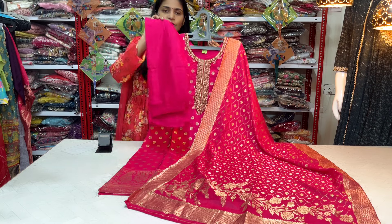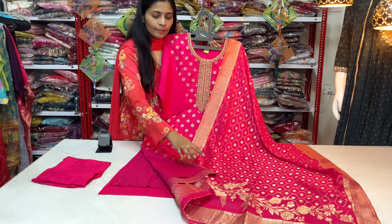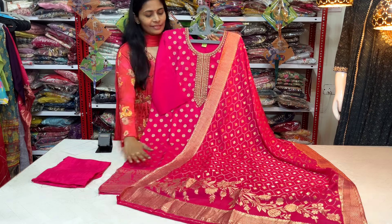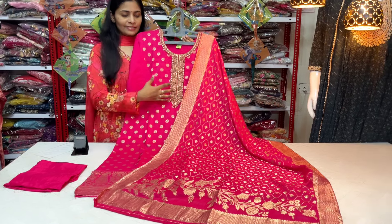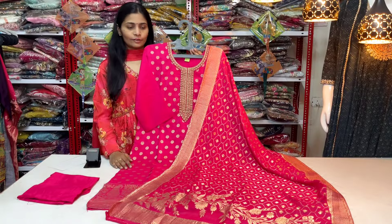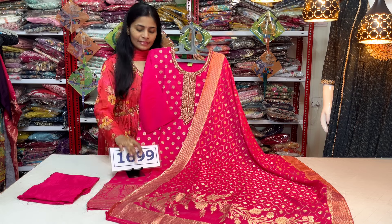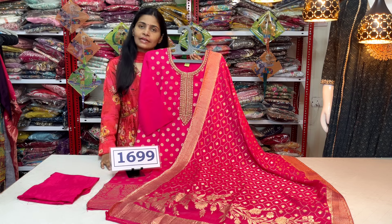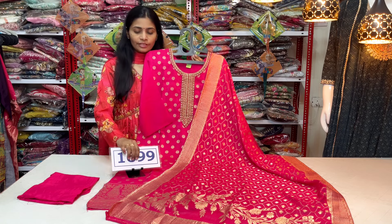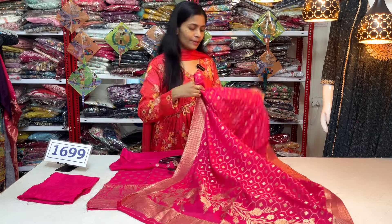I have a straight cut bottom in pink color with a side cut pattern and good quality lining. It has a beautiful Bandhani style — a traditional compact wear style. Full length of 2.25 meters. I have a price range with free shipping. It is a fixed, nice dress.